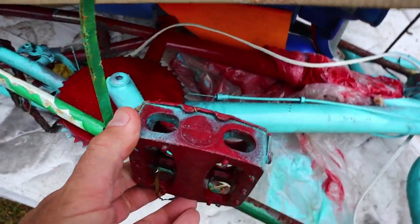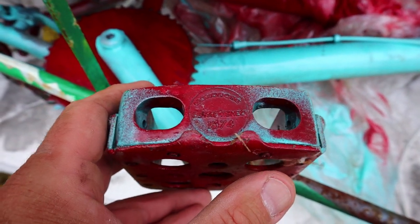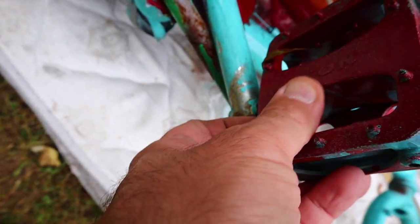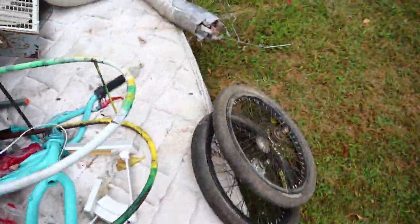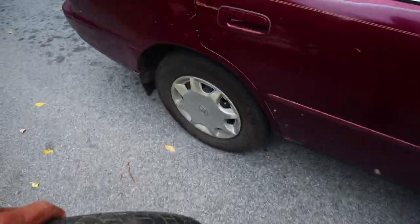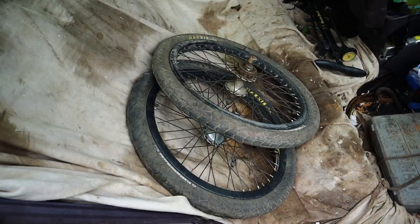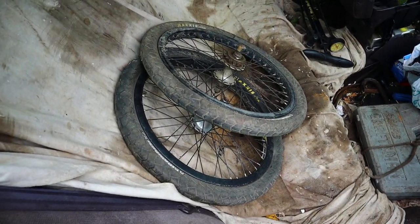Mason pedals. You ever heard of that before? It says Mongoose, but then on the pedal it says Mason. I think I'll get my pedal wrench out and take those pedals, because they're just kind of interesting looking. But that's the first pile of the day, and today is supposed to be like the big day, so we'll see how that goes.